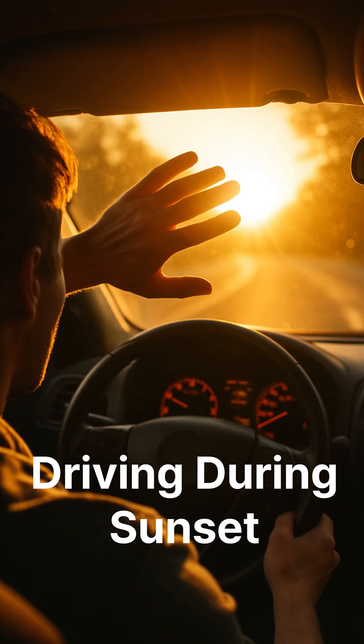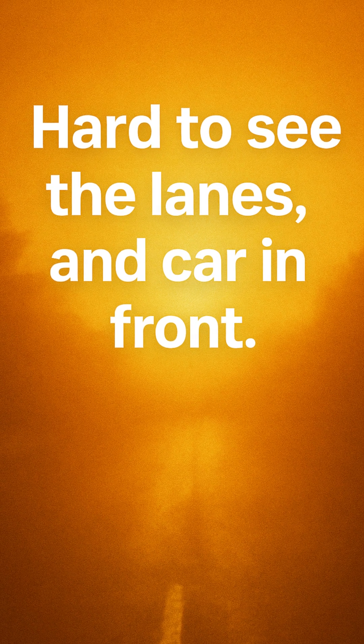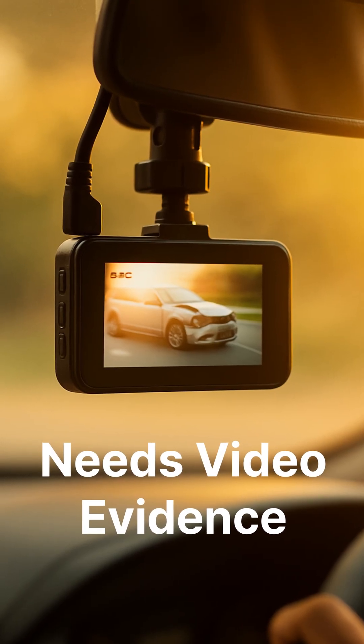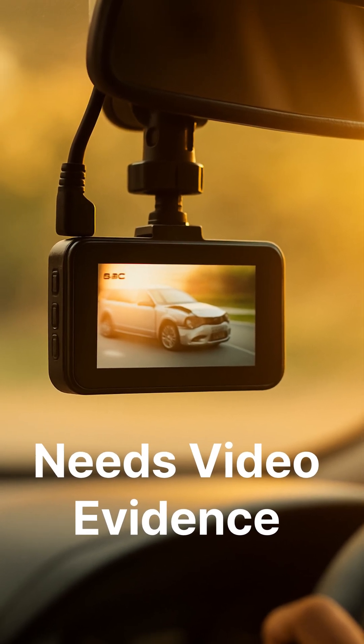Ever tried driving during sunset with the sun directly in your eyes? When the sunlight hits you head-on, it's hard to see the lanes, let alone the car in front. That's when accidents happen more often than you'd think. And whenever there's an accident, you need video evidence that clearly shows who's at fault.